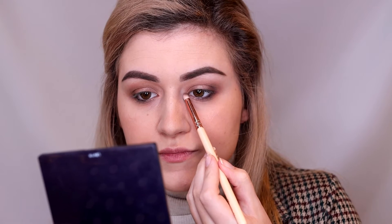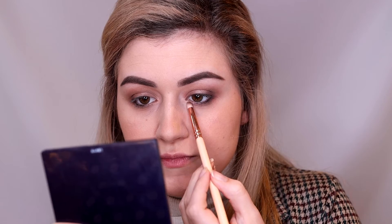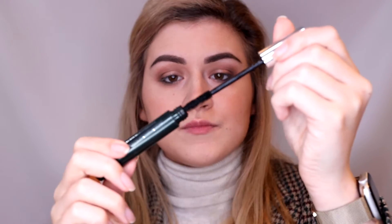Now I'm using the color Pearl from the Soul Tree palette in the inner corner of my eye to give it a little bit of sparkle and make it pop. Last step but definitely not the least important is mascara — I'm using Clinique High Impact Mascara, which is one of my old favorites.